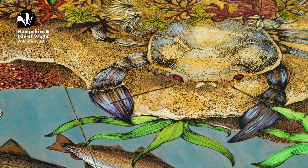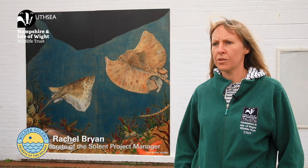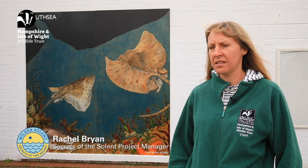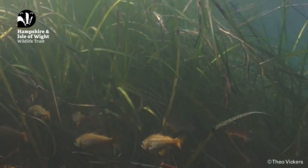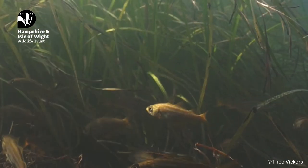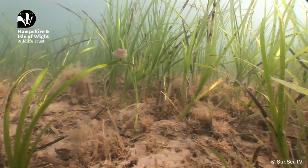This mural series is a real celebration of the Solent. The Solent is home to lots of internationally important habitats such as seagrass, which is important as a nursery ground for many young fish that are important to our fishing industry. Seagrass is also where we find species such as seahorse and cuttlefish.